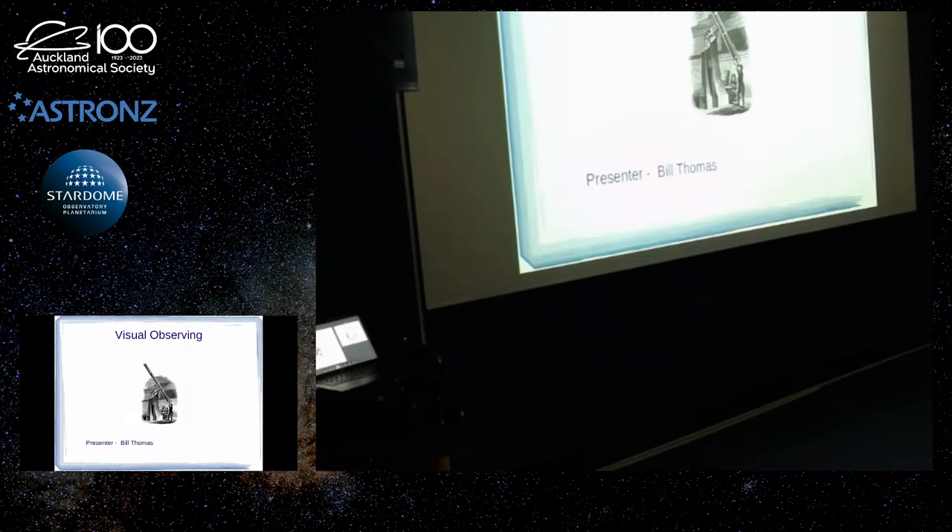The first observing with telescopes was done visually because the telescope was invented long before the camera. So a lot of the early scientific work of astronomy was done with somebody looking at the eyepiece, estimating brightnesses, positions, all that kind of stuff — basically all the info they could get until the spectrometer was invented and an understanding of spectra came about.